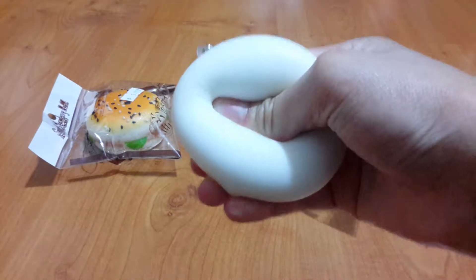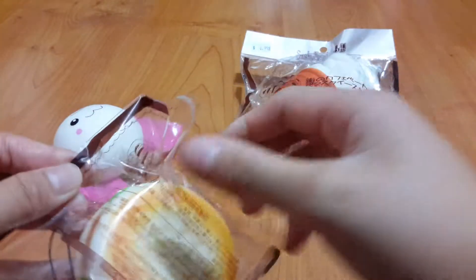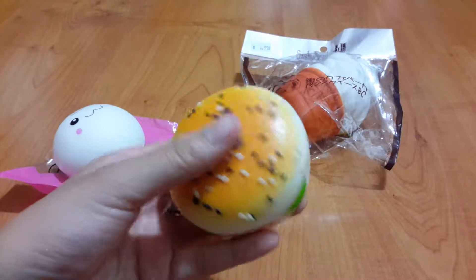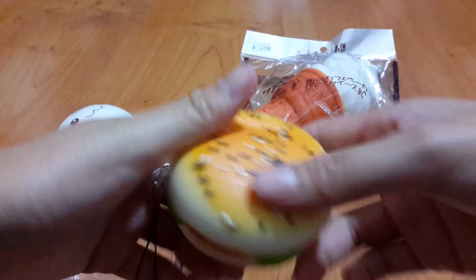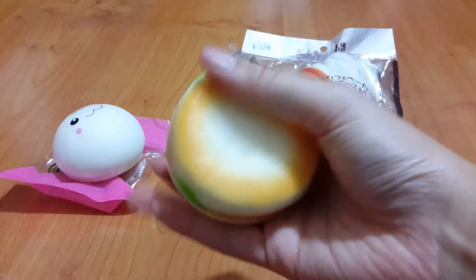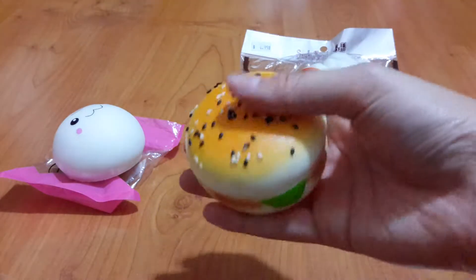I'm going to squish it one more time. Now I'm going to open the hamburger squishy. This one is a little bit easier to open, but I really like the resealable bag one. Here are the little sesame seeds on top, so let's go ahead and give it a squish. It's so slow rising. I'm kind of scared to make the little sesame seeds fall out. This one is really, really squishy as well.